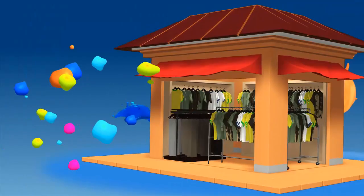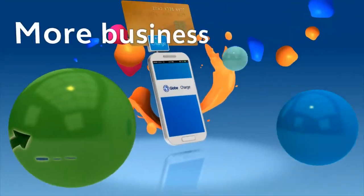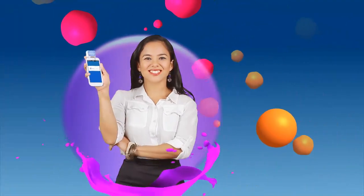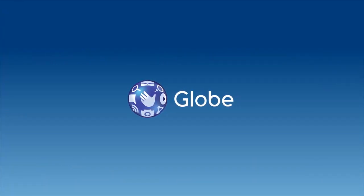With GlobeCharge, you can take in more payment options, more customers, and more business. Skip the endless process to get a credit card terminal and make your business great right away. With GlobeCharge.